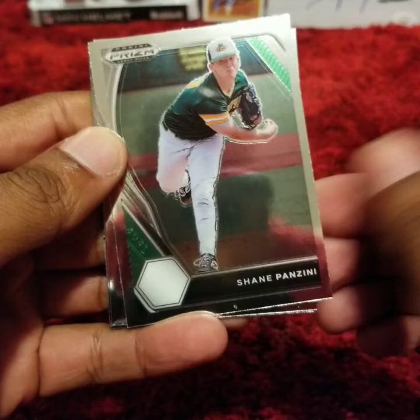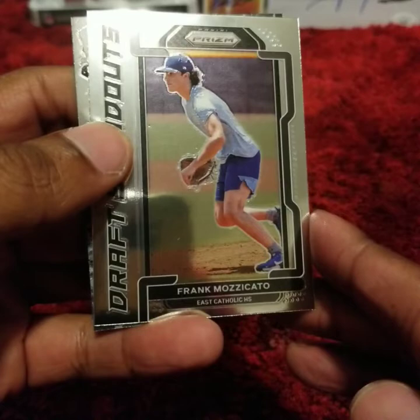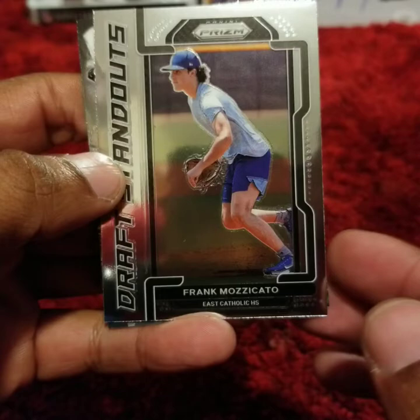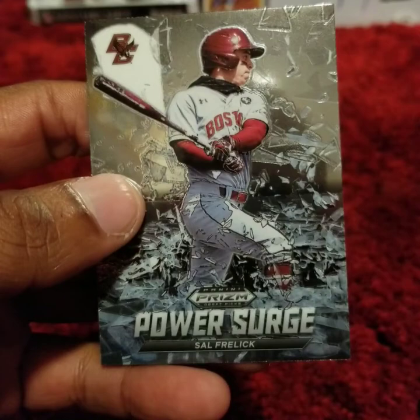John Rhodes. Shane Panzini. CJ Rodriguez. That is a top 10 draft pick. Frank Mazzucato — he was drafted by the Royals, I believe he is number 7 overall in the 2021 draft. Sal Freilich, Power Surge. It's a great looking card.